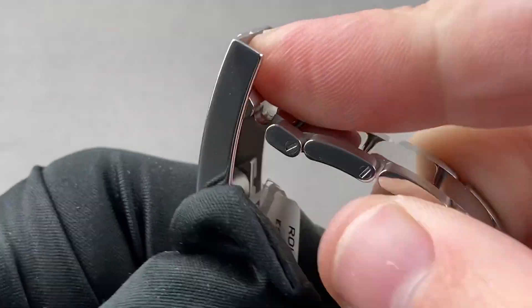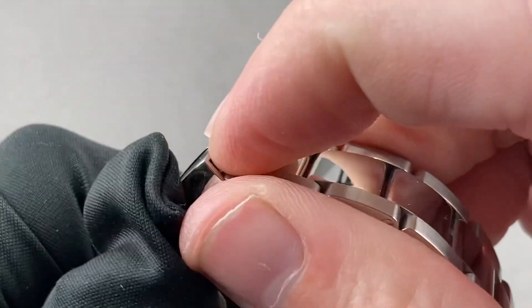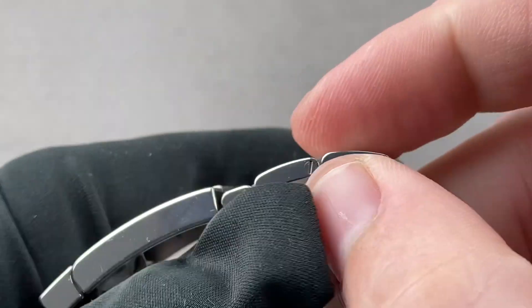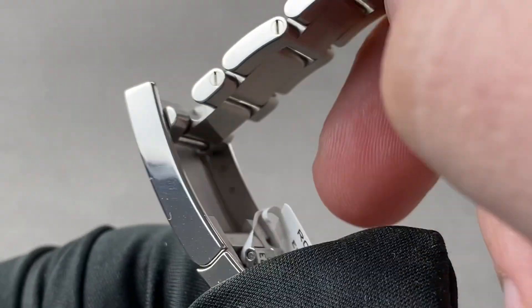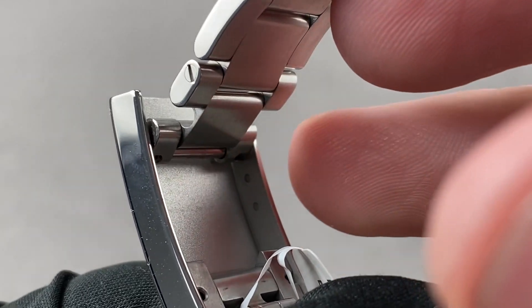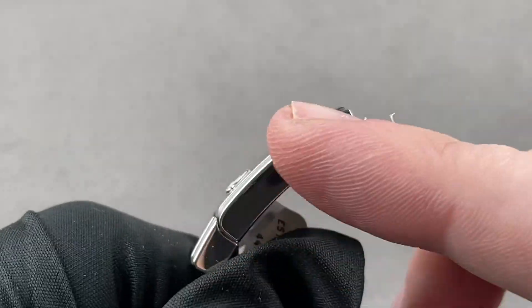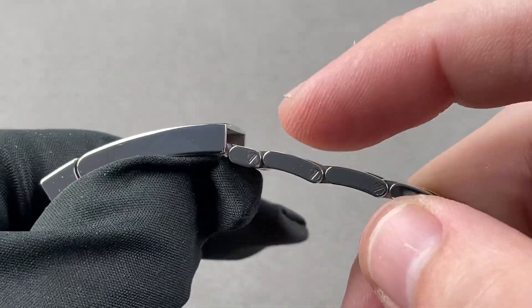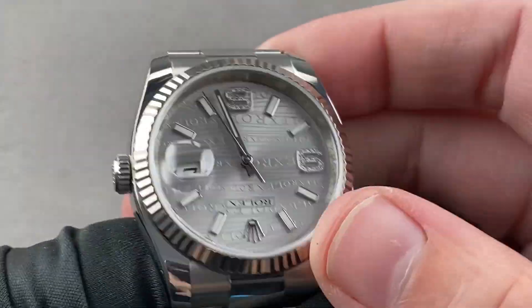The watch includes the Rolex Easy-Link system — five millimeters of tool-free adjustment. You can take it in or out without a tool, the equivalent of adding or removing one full-sized link. Inside the clasp, there are three divots drilled in, and you can use your strap tool to change the anchoring point of the bracelet inside those three divots, moving it back and forth. So you can remove links, use Easy-Link, and change the divot mounting of the bracelet to adjust size.